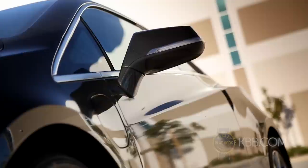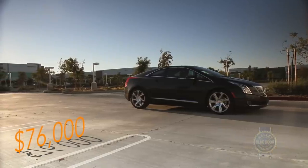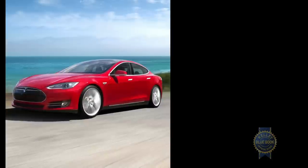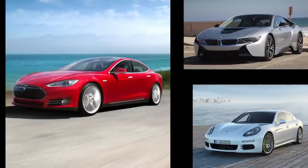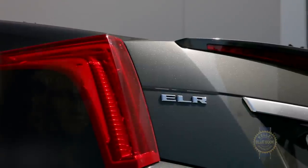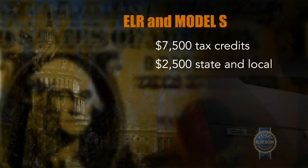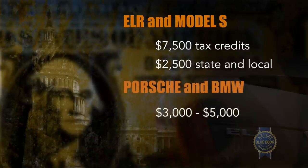The ELR's sticker price could be the make-or-break factor. Opening at just under $76,000, the ELR carries a $4,000 premium over a base Tesla Model S, while undercutting the Panamera SE Hybrid and BMW i8 by $22,000 and $61,000 respectively. The ELR and Model S also qualify for $7,500 in federal tax credits, along with up to $2,500 in state and local rebates. Tax incentives for the Porsche and BMW range between $3,000 and $5,000.